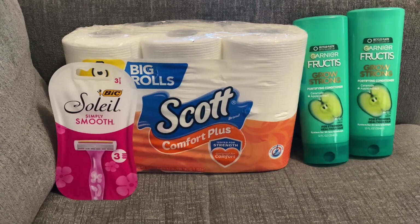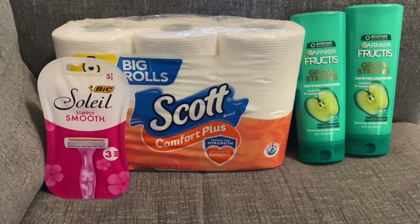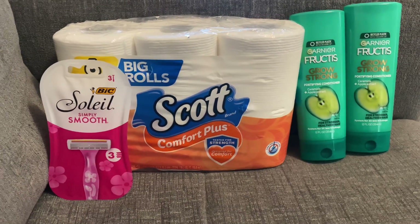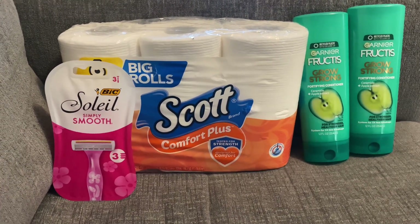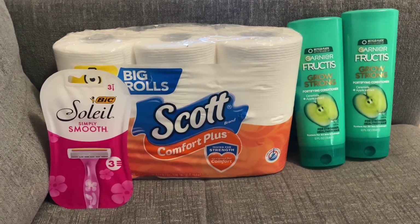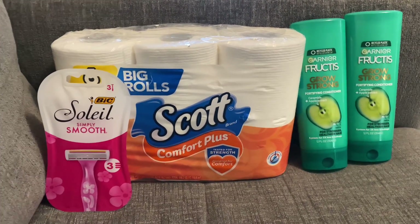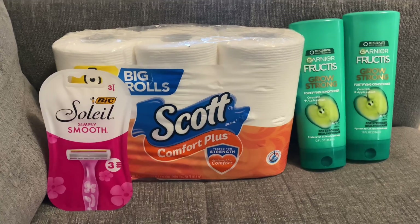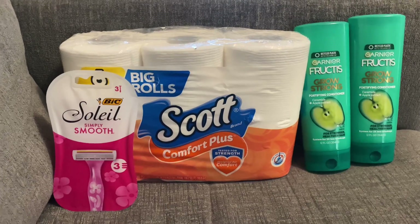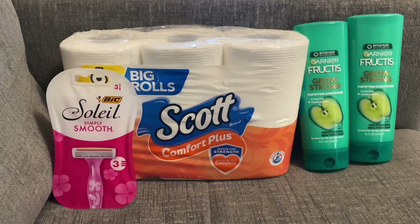I know my setup is a little different today. I did not feel like going back to my stockpile room to actually film because I am in the midst of doing things. So this is where it's going to be at for today. If y'all see this kind of setup, that means I'm doing something and I'm trying to get these deals out to you all, so just bear with me.